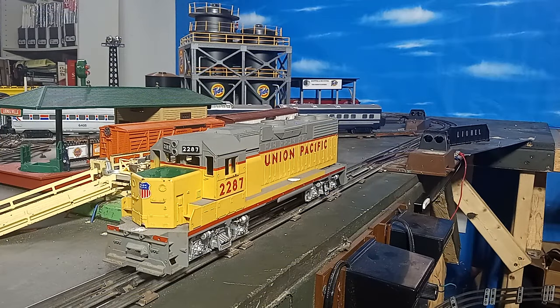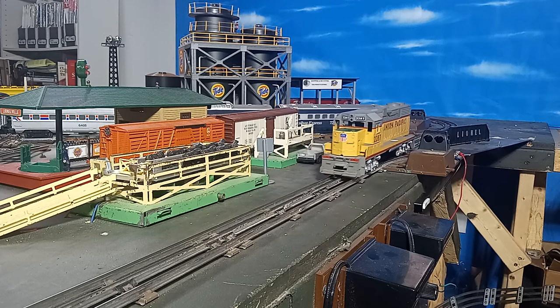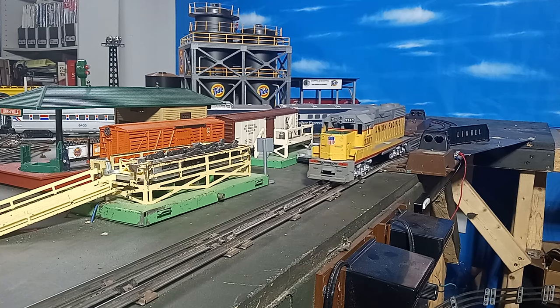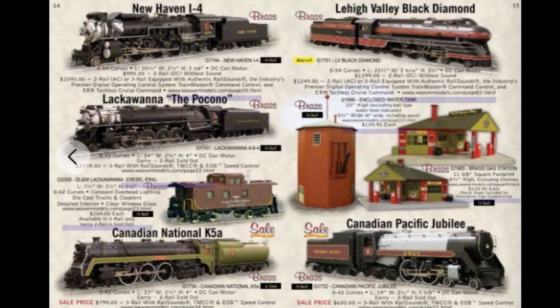In addition to plastic rolling stock, Weaver also produced a line of fine-running plastic locomotives, such as this used-and-abused GP38-2 model that I'm working on rebuilding.